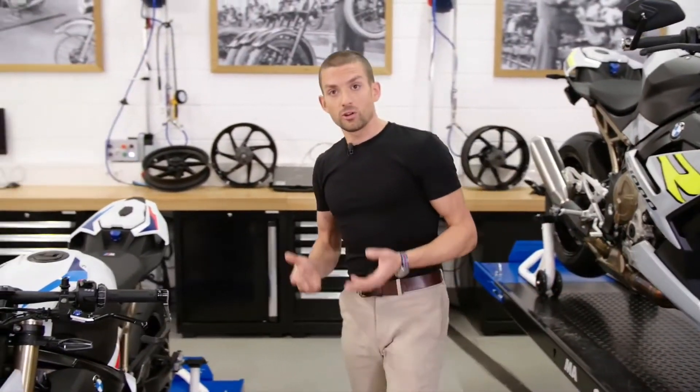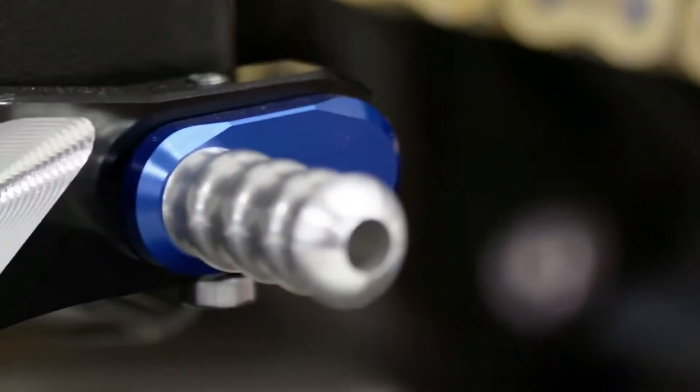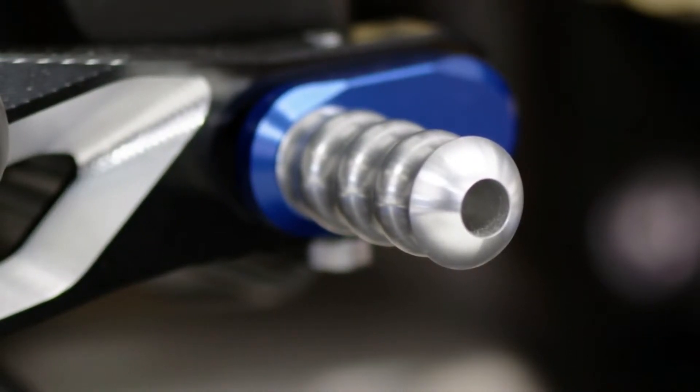Other highlights of the options lineup include the Keyless Ride option — first time on the S1000R — as well as our state-of-the-art Shift Assist Pro, which allows seamless up and down shifting in almost any situation, and our e-call system.